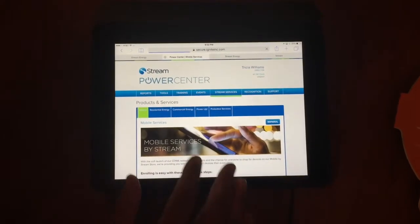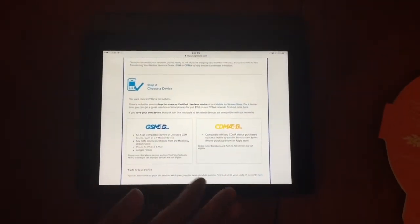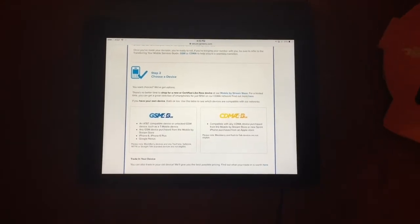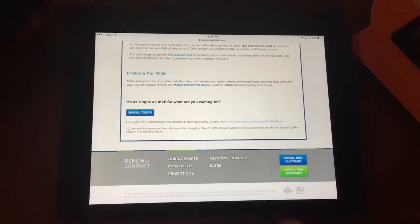Alright, and it takes you through each step. So what Tricia is going to do is she's going to enroll for the GSM network. What she did is she purchased a Go phone from Target. So this is her Go phone — it's a Windows phone. They are compatible, alright? So click on enroll today.